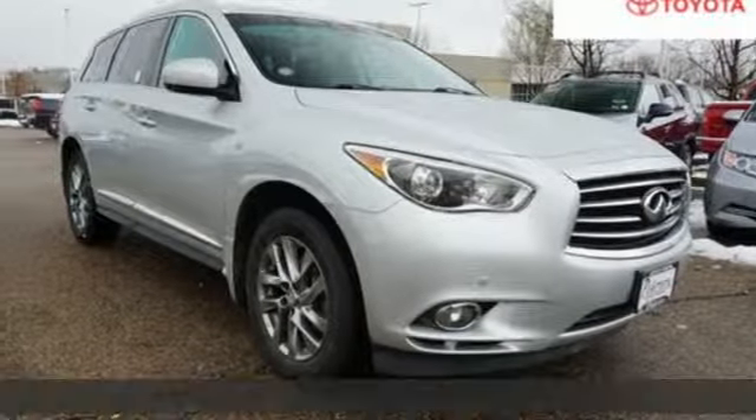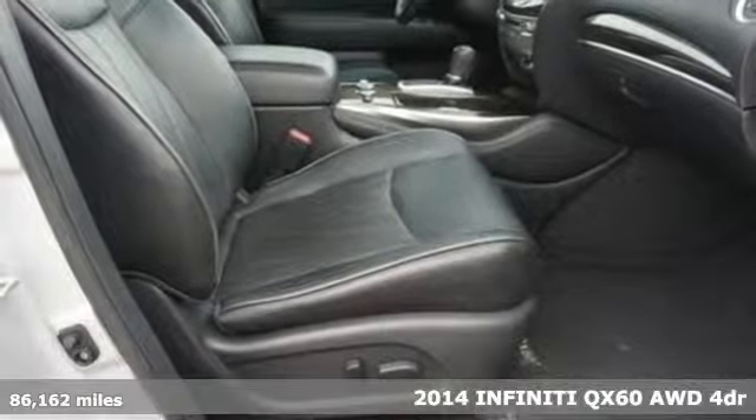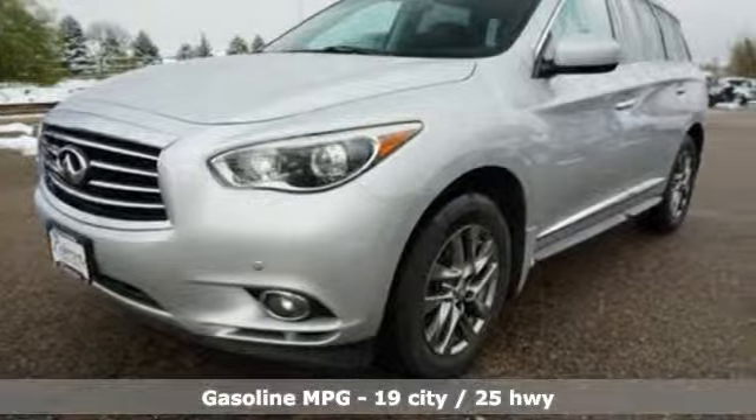Here's a 2014 Infiniti QX60. It's a family vehicle that's as much about the driver as it is the family. You'll look forward to every drive with features like these.